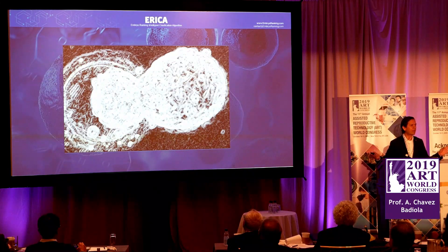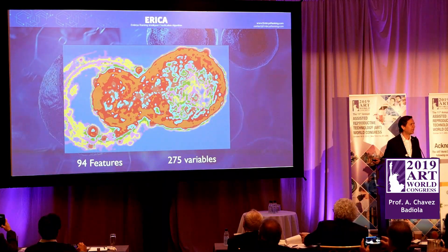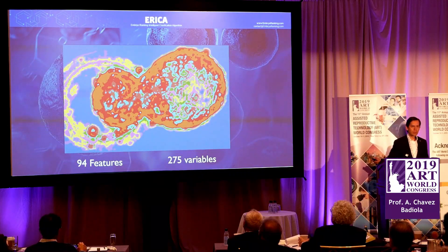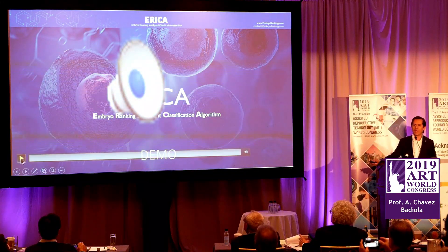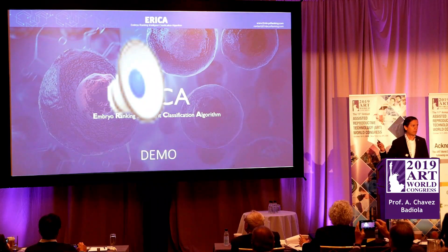Take your time — you're sitting here in New York, you're not in a rush. Try and extract as many features as you can. Now try the same with this one — again, just another filter. Currently, Erika is using 94 features to make decisions, with some of these features having up to 275 variables. I don't have this computing power. Erika can do this in under 25 seconds for each embryo.